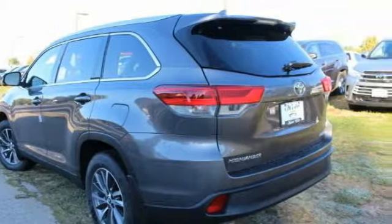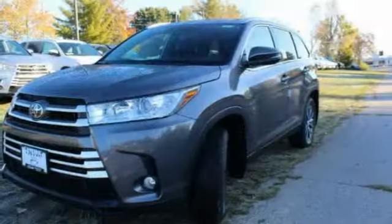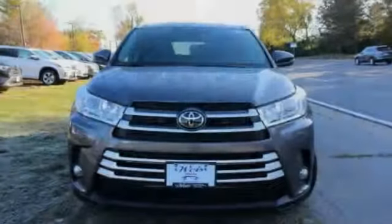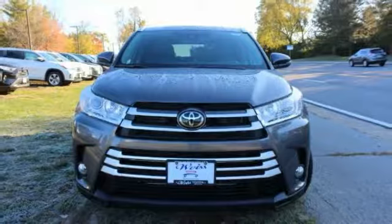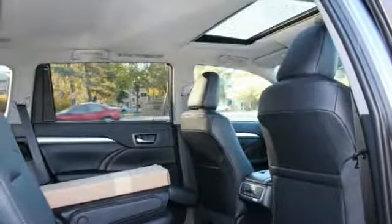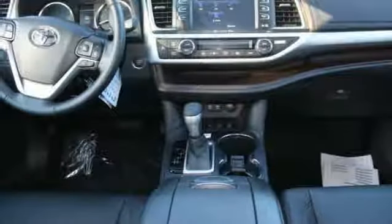This vehicle has less than 100 miles. Here are some of this vehicle's great options: blind spot monitor, all wheel drive, heated mirrors, aluminum wheels, rear spoiler, power lift gate, brake assist, traction control, stability control, and daytime running lights.